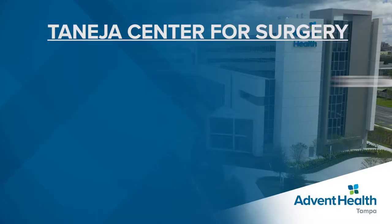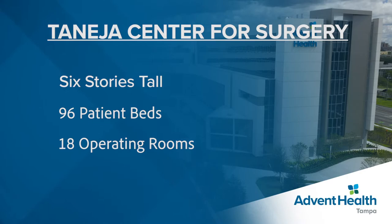A few quick facts about the Tanaysia Center for Surgery: it's six stories tall, has nearly a hundred patient beds, and 18 operating rooms with space to grow. The Tanaysia Center for Surgery certainly changes the landscape here at AdventHealth Tampa, but it's what happens inside these walls that will truly change and re-imagine care for our community.